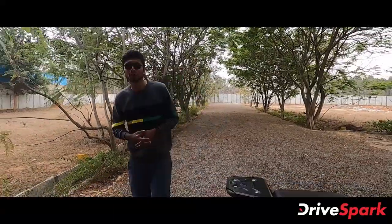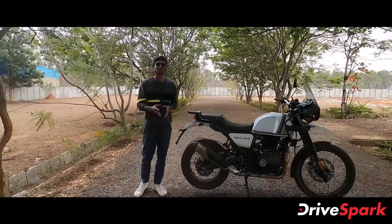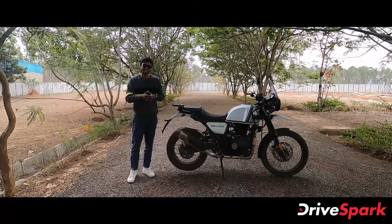So this is my review of the 2021 Royal Enfield Himalayan. I've told you about the updates on the Royal Enfield Himalayan. Please like, share, and subscribe to our channel.